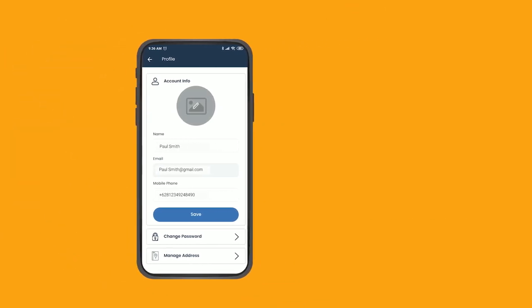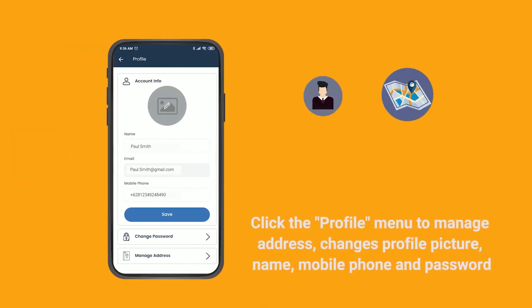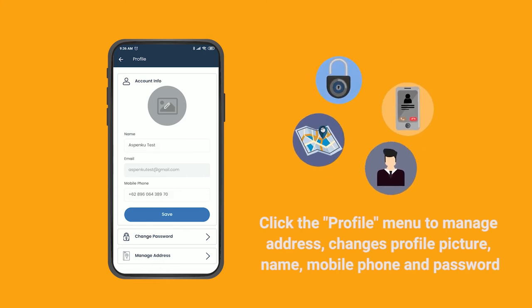Click the Profile menu to manage your address, change your profile picture, name, mobile phone, and password.